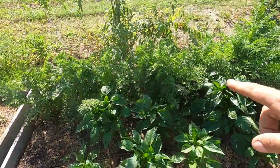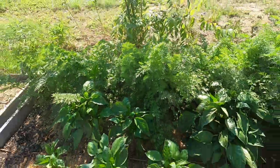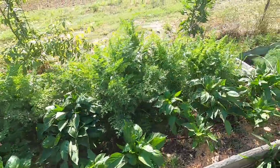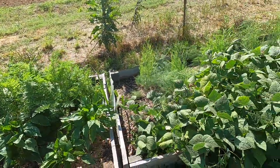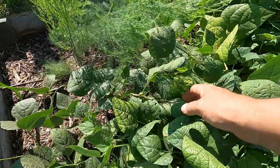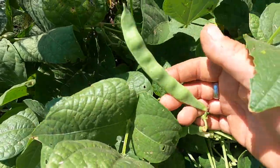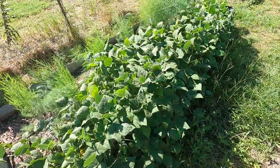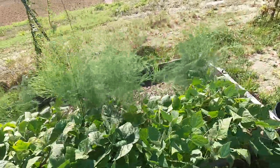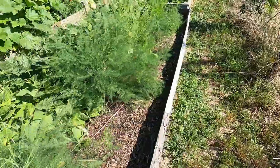These are the Mariposa carrots — they're supposed to get really long. I pulled one up yesterday but it wasn't that long yet; I don't know if they're going to get really long or not. Over here I'm really happy with this crop — these are pinto beans. There are a ton of beans on there, but I don't think it's going to be anywhere near enough — maybe enough for a couple pots of chili.